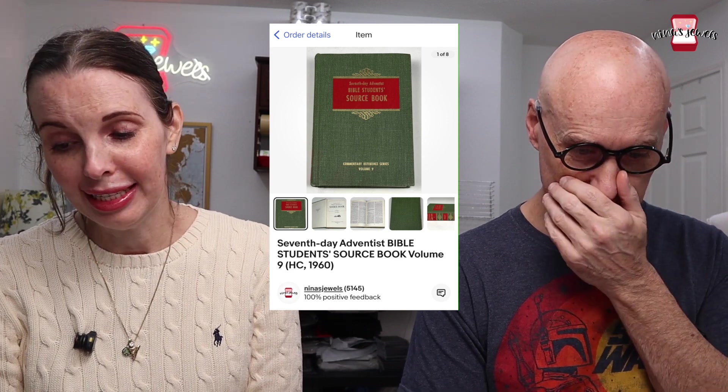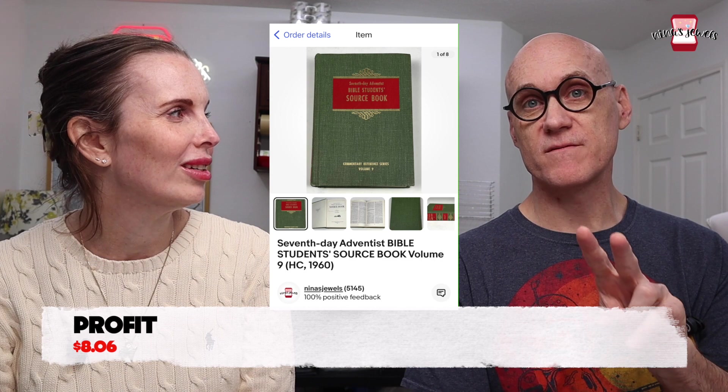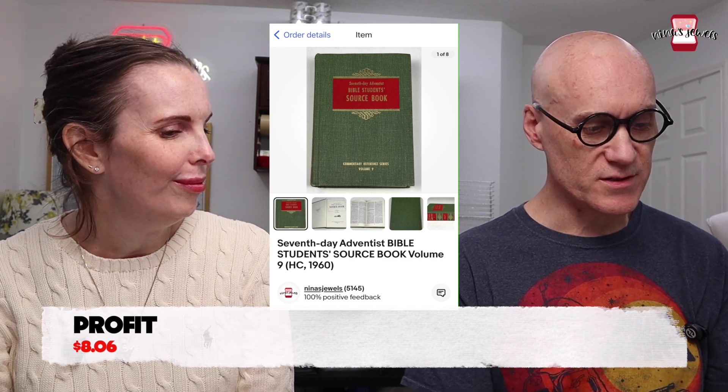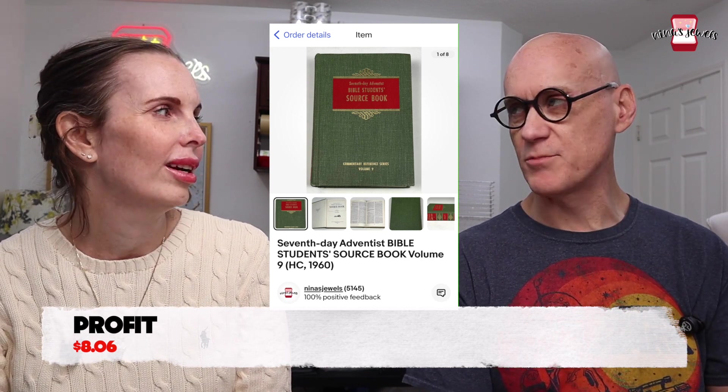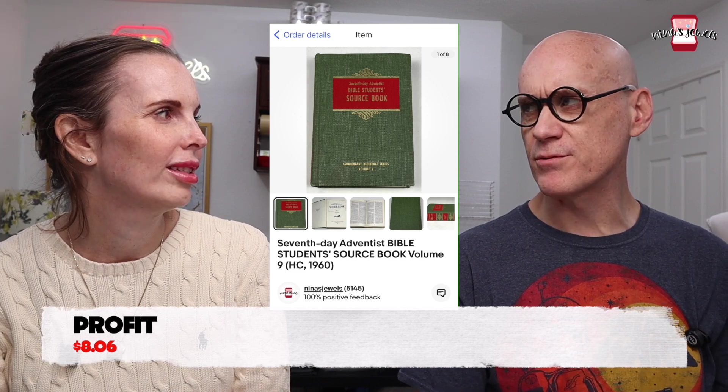Next up was a Seventh Day Adventist Bible Students Source Book Volume 9 from 1960. Kevin got this at the thrift store for $1.35 and it sold for $22.38. Kevin picks up unique-looking books at the thrift store on instinct. There were actually two of them — we had already sold the first one pretty quickly, and this second one hung around for a while before finally selling.